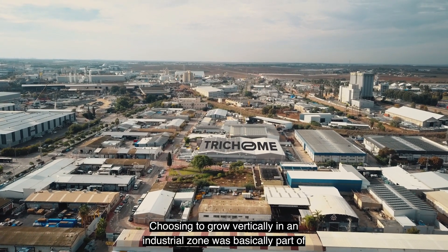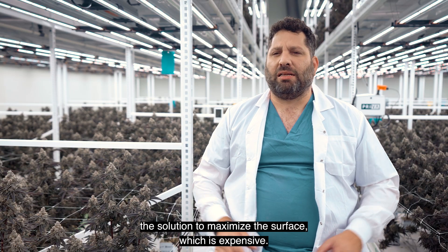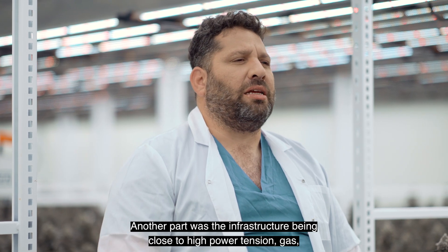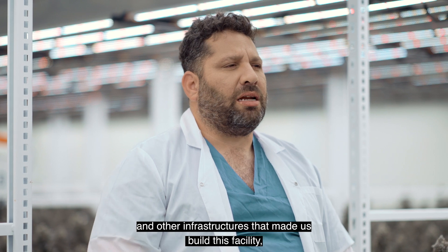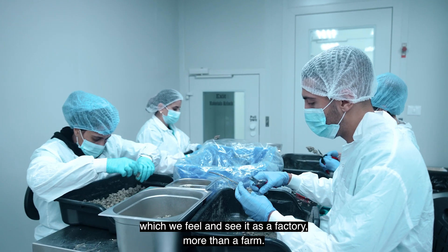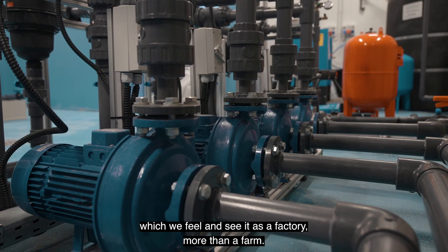Choosing to grow vertically in an industrial zone was basically part of the solution to maximize the surface, which is expensive. Another part was the infrastructure being close to high power tension, gas, and other infrastructures that made us build this facility, which we feel and see as a factory more than a farm.